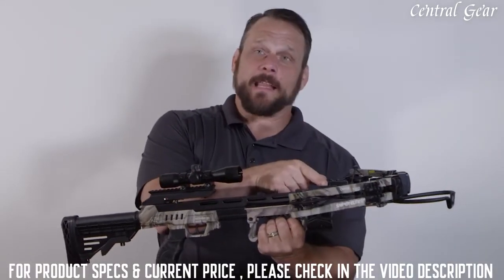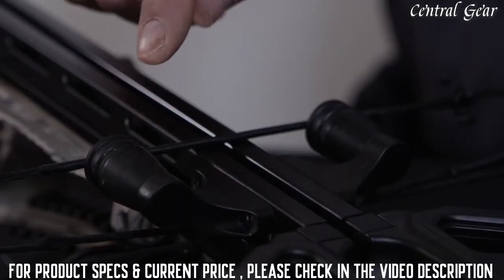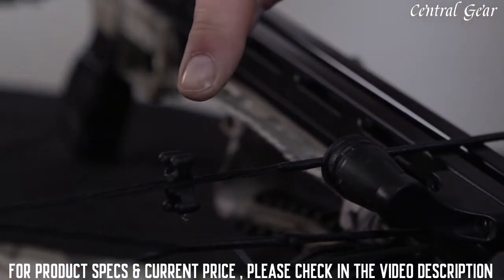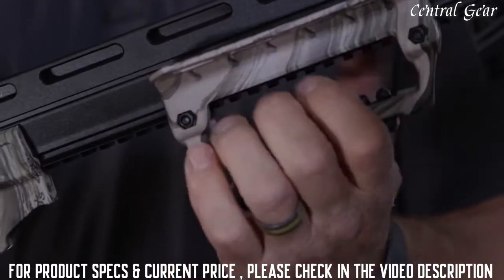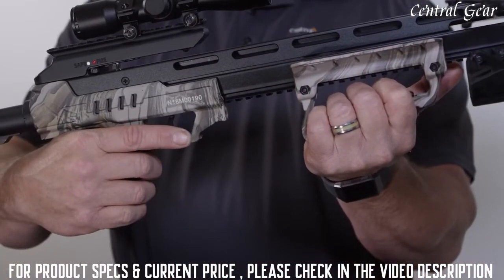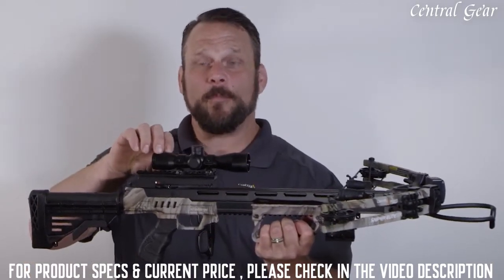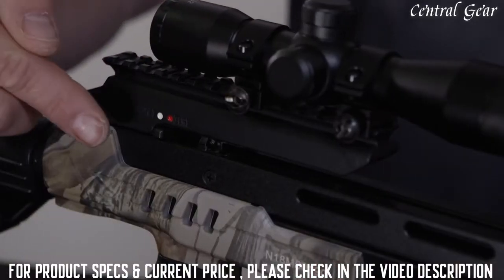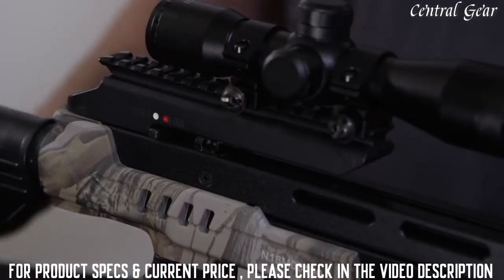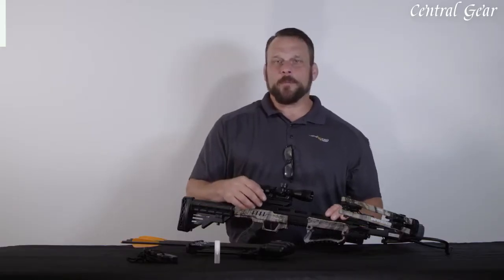It features the Whisper silencing package, which includes limb dampeners, string stops, and string silencers. It includes a pass-through rubberized foregrip, finger guards, and an ergonomic rubberized grip. This crossbow includes a 4x32 crossbow scope and also features an adjustable buttstock. It includes an ambidextrous and automatic safety system, as well as anti-dry fire. Another feature of the Sniper Elite Whisperer 370.